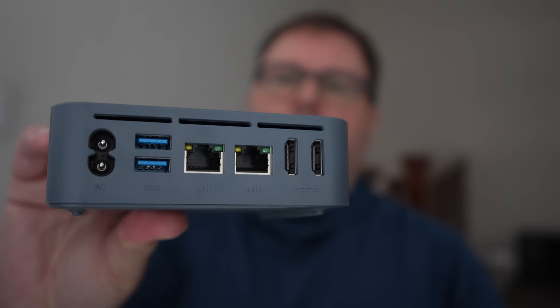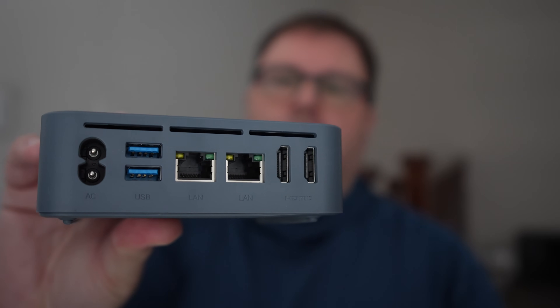Hi, today I'm reviewing the Trig Key N150 mini PC with the Intel processor. It has dual NIC and dual HDMI at 4K.